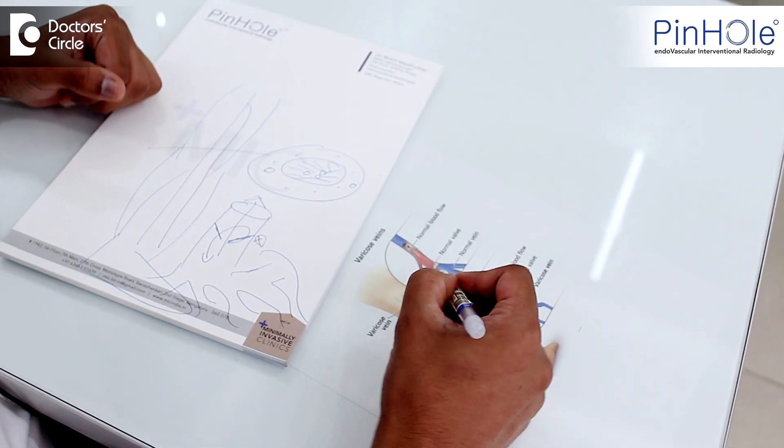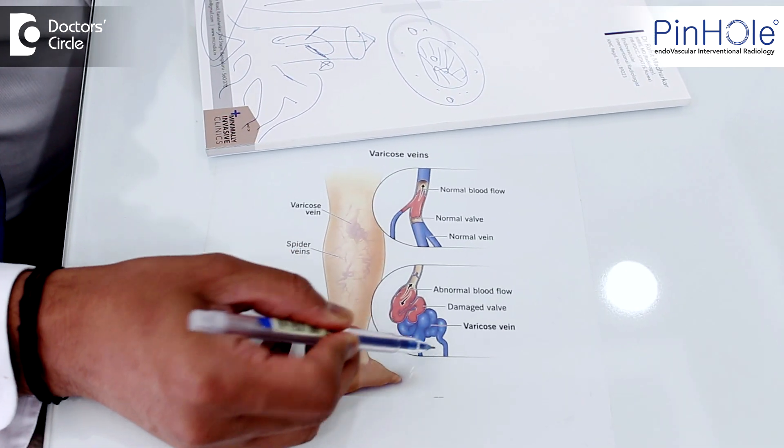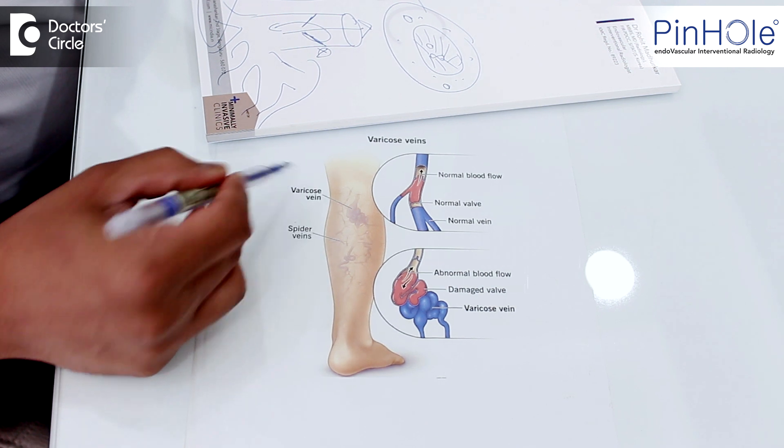You can see here — this one is a normal vein. When these valves fail, it bulges and forms varicose veins. It starts as a spider vein and then forms varicose veins.